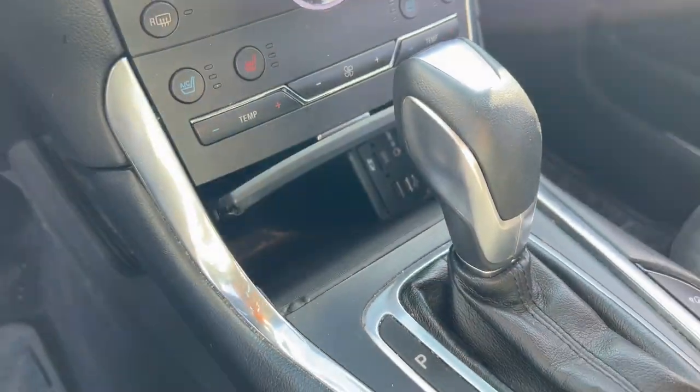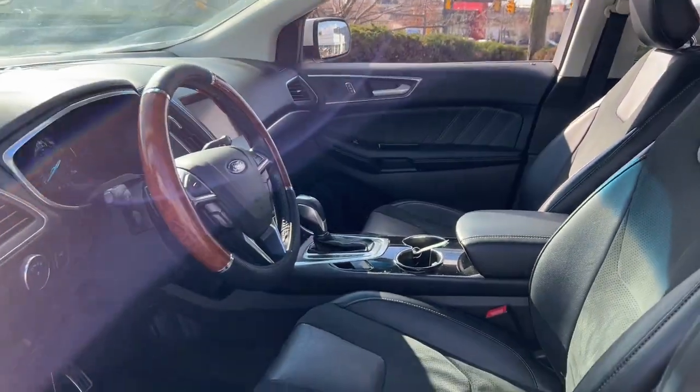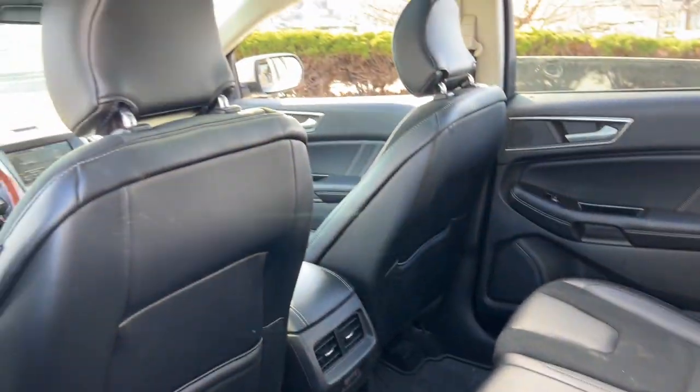Navigation system, hands-free liftgate, keyless entry, remote engine start, power passenger seat, premium sound system, heated rear seat, heated mirrors, lane-keeping assist.